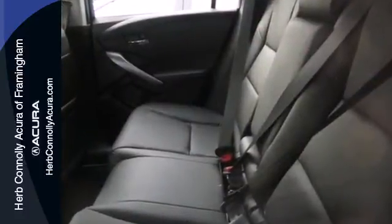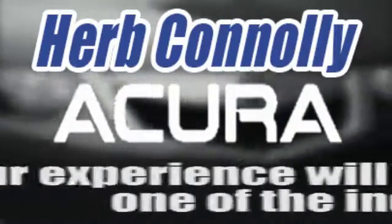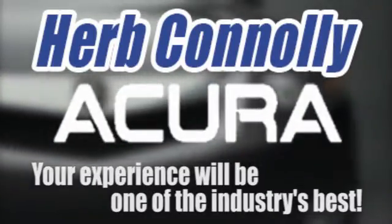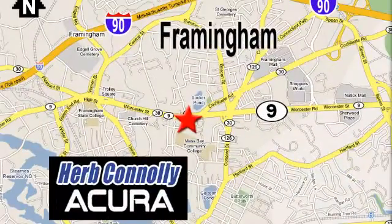Put excellence ahead of excess. Take it for a drive today. Herb Connolly Acura — meeting and exceeding expectations one customer at a time. Stop in today. We're conveniently located at 500 Worcester Road, Route 9 in Framingham, Massachusetts.